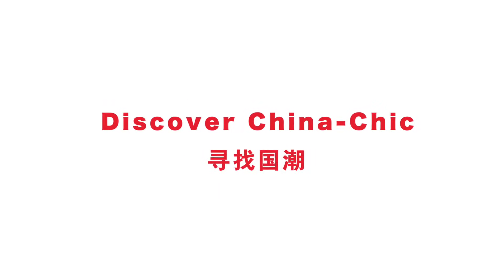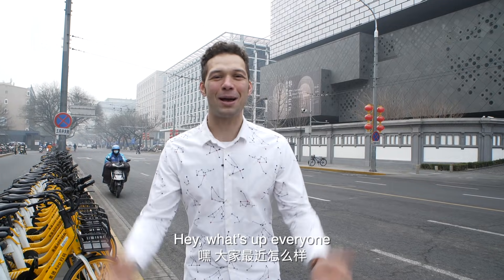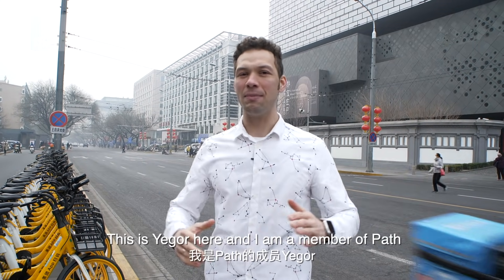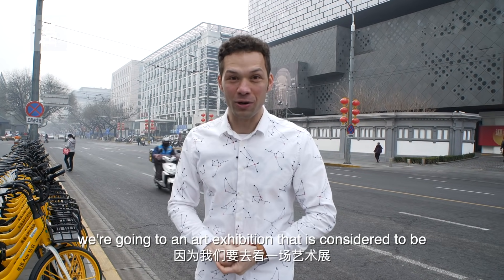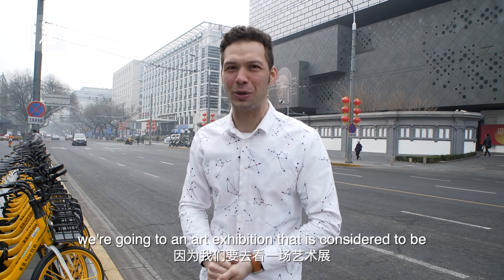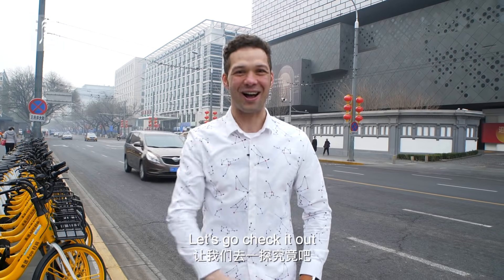Hey, what's up everyone? This is Yegor here, and I'm a member of PATH. Today I'm really stoked because we're going to an art exhibition that is considered to be super kind of chic. Let's go check it out.